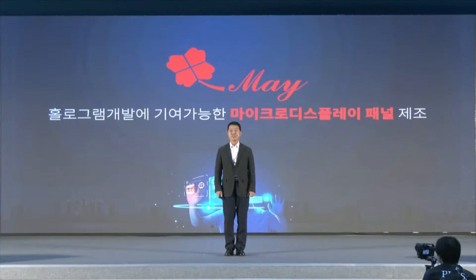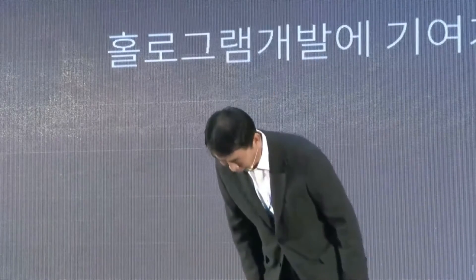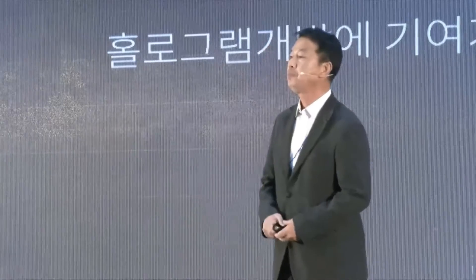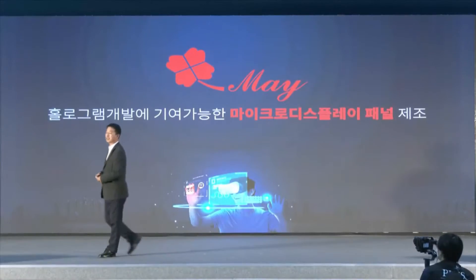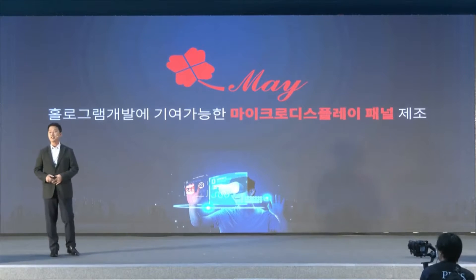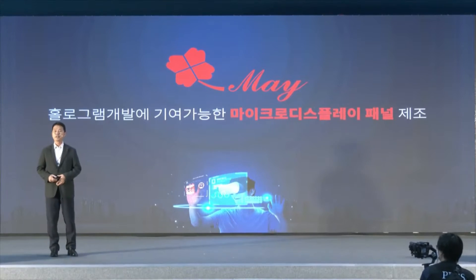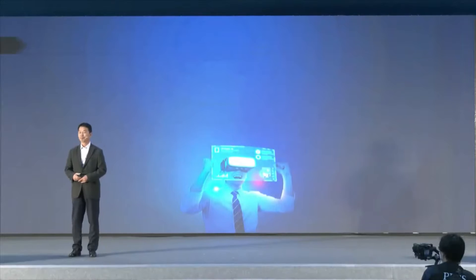Good afternoon, ladies and gentlemen. I am Kang Joong-kyu, CEO of Mei. Mei is a manufacturer of micro display panels and we can contribute to hologram development. I believe that hologram is very important for the recent development of the metaverse.